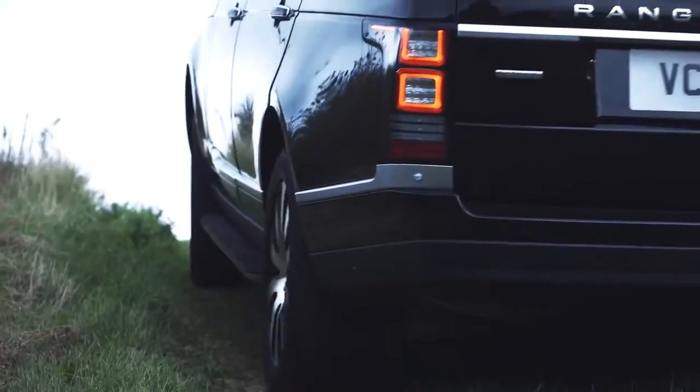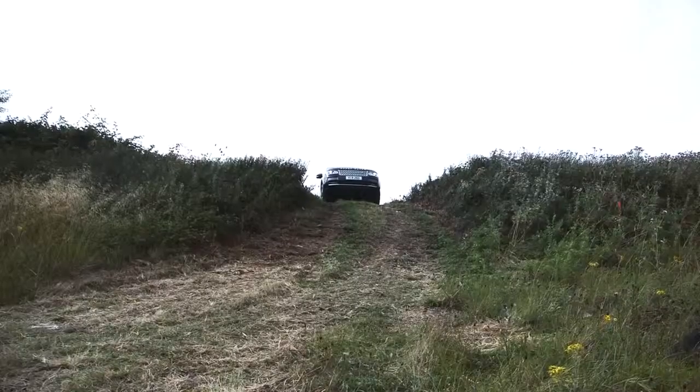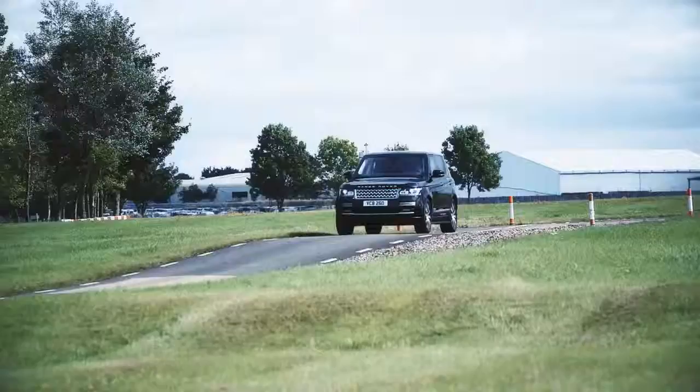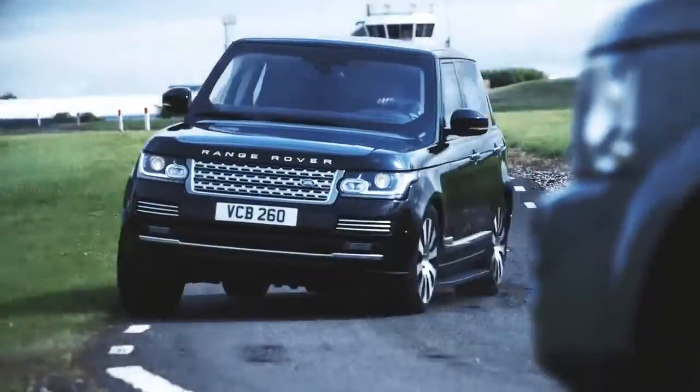The ability to go off-road for a Range Rover vehicle is paramount to its DNA. For an armoured application such as the Sentinel, it's important to be able to evade or avoid any threat or attack that might be present.